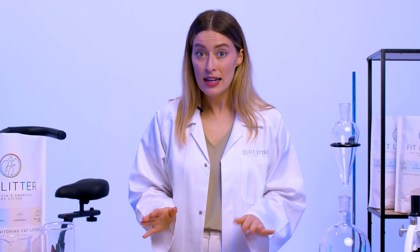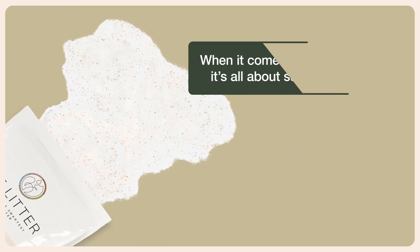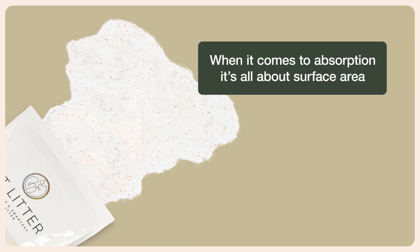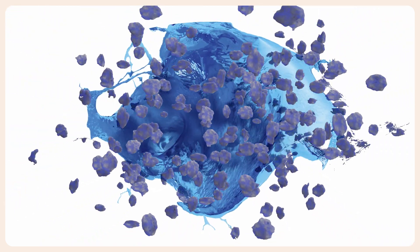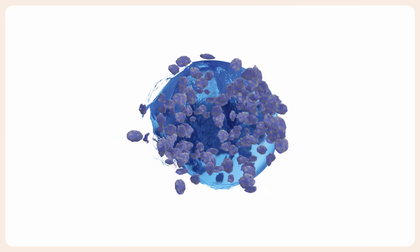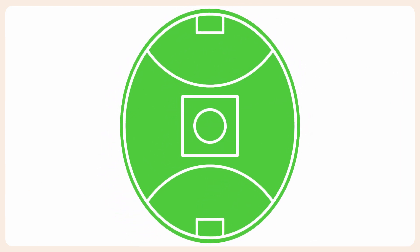But FitLitter isn't just smart — it's also equipped with new microcrystal technology, making that household litter smell a thing of the past. When it comes to absorption, it's all about surface area. FitLitter's microcrystals, with their network of millions of tiny pores, actively absorb and trap odour inside the crystals and away from your home. Just a small scoop has the surface area of a football field, so managing your kitty's litter tray is light work for FitLitter.